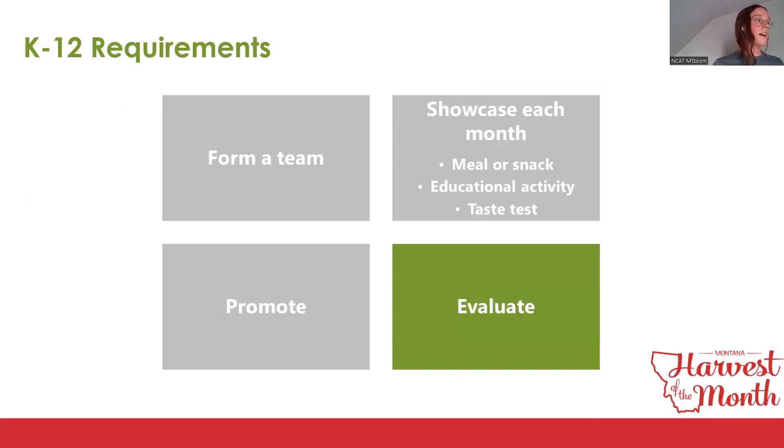The evaluation requirements are the same for all audience groups. Sites must complete the baseline survey upon registration and the end-of-year survey by June 30th. Once you complete the baseline survey, your packet of materials will be sent. Completing the end-of-year survey re-enrolls you into the program for next year.